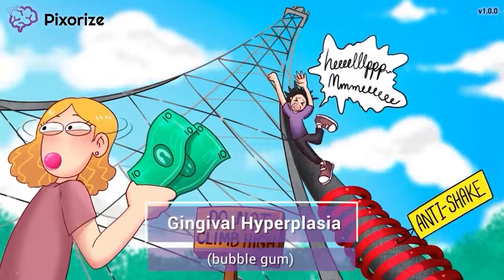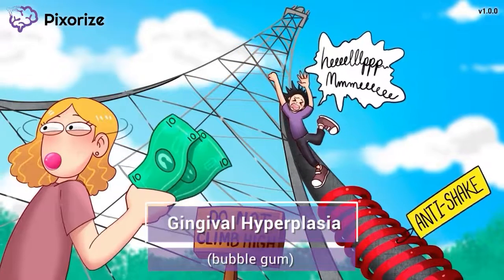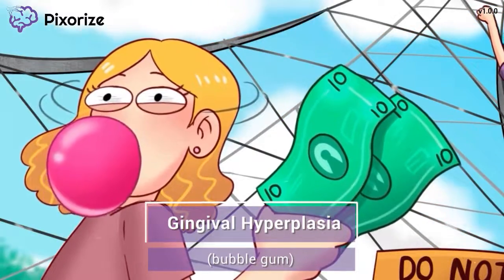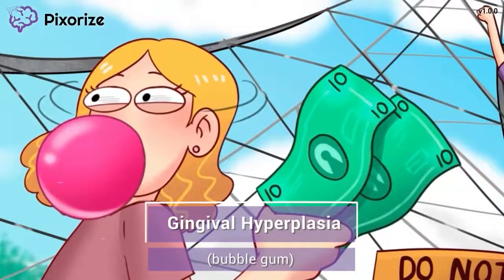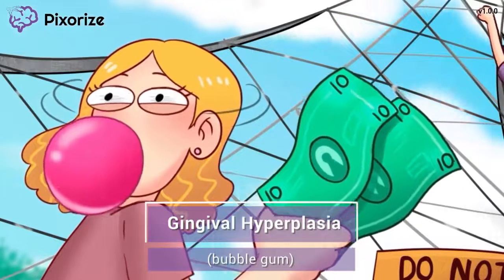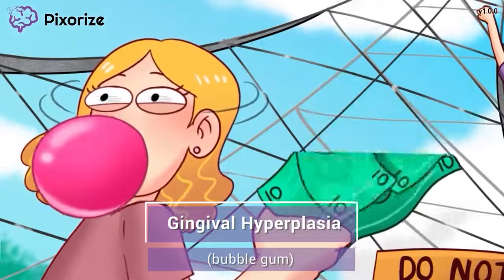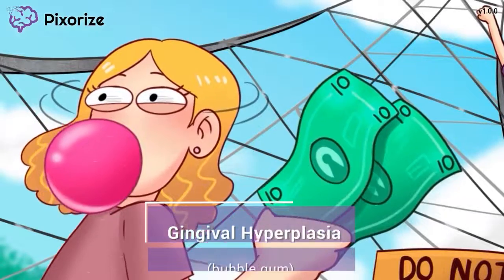Last but not least, let's talk about one side effect that isn't related to toxicity, but rather is a general side effect of taking Phenytoin even at normal doses. Take a close look at the girl's bubblegum — it's hard to miss the way she's blowing it in a big bubble. We use big bubblegum as our symbol for gingival hyperplasia, because gingival hyperplasia is really just a fancy way of saying overgrowth of gum tissue. It can often be controlled with good oral hygiene and regular dentist visits, and unlike toxicity symptoms, it is not a reason to stop the medication.